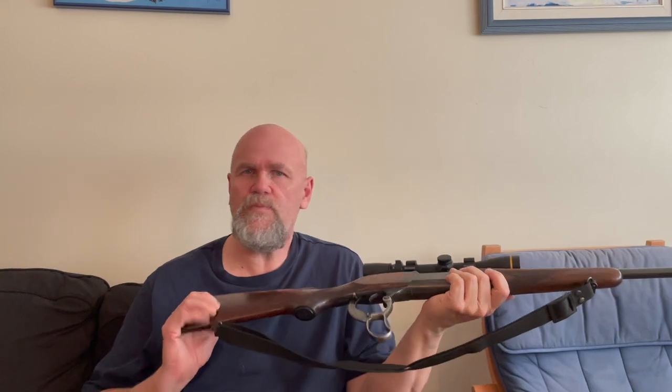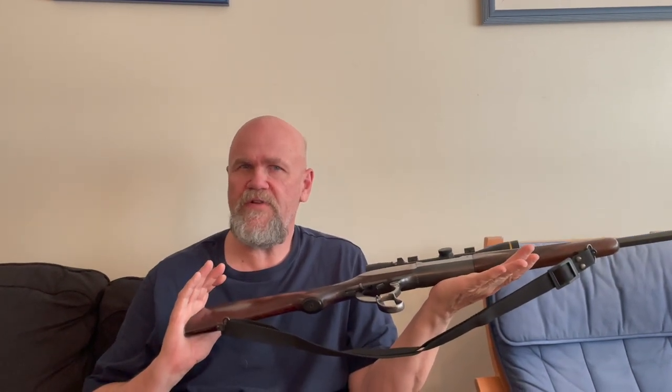One interesting thing — I think these Savages held the pressure down a little bit by having fairly long throats. So I'm not getting full .308 ballistics. I find this gun shoots best at about 2,750 fps with 150 grain bullets.